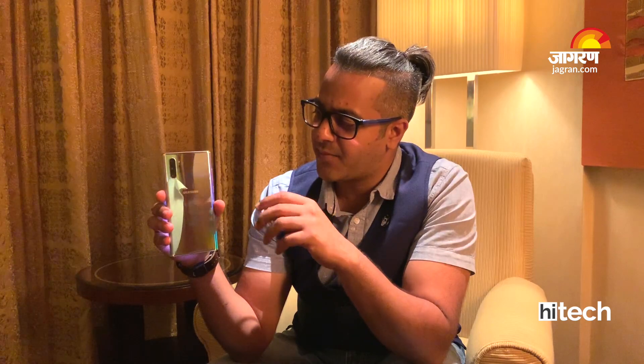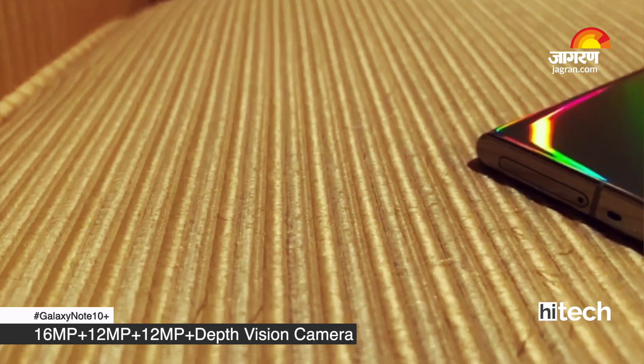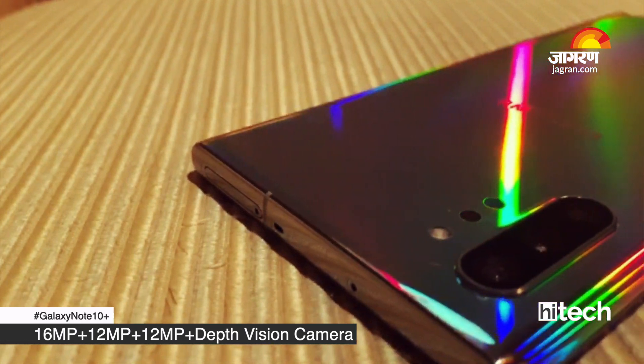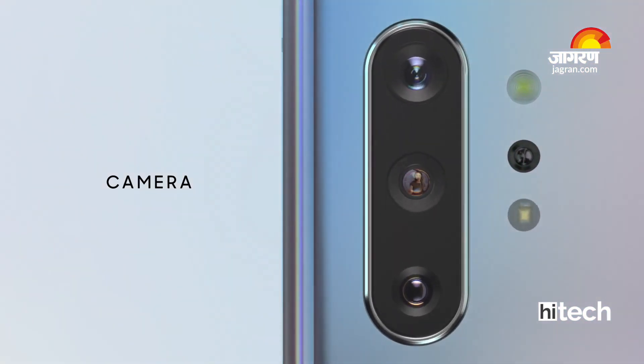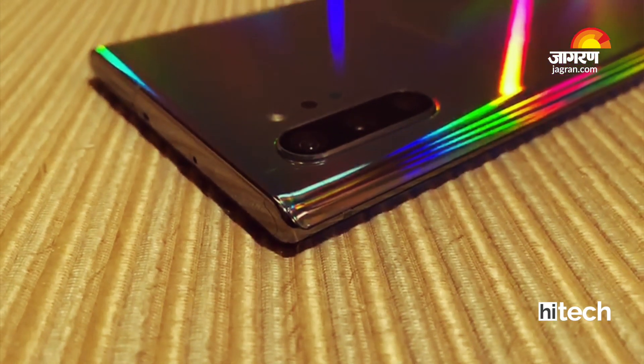This video is a little hands-on and we will see a full review soon. You can see 3 cameras here, but there is also a hidden camera which offers a lot of features. The Galaxy Note 10 Plus offers a very powerful camera system, which is part of the Samsung Galaxy Note series.